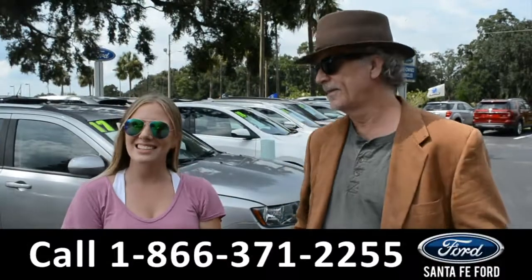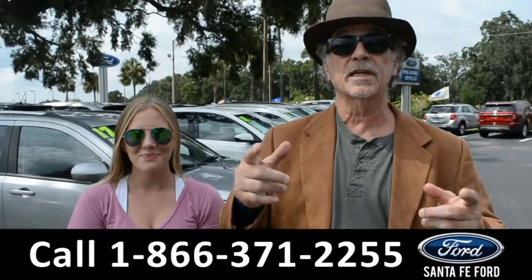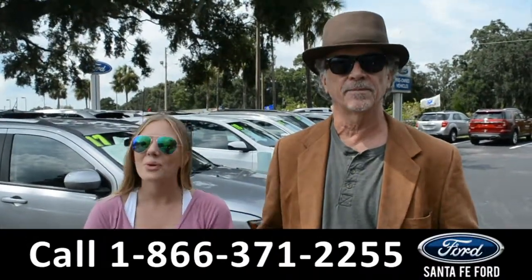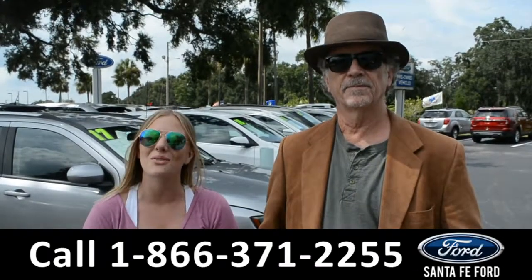Hey, this is Randy, and this is Kelsey. SantaFeFord.com, Gainesville's used car super center, I-75 exit 399. We're about to take a closer look into the 2017 Ford Expedition. Don't go anywhere.